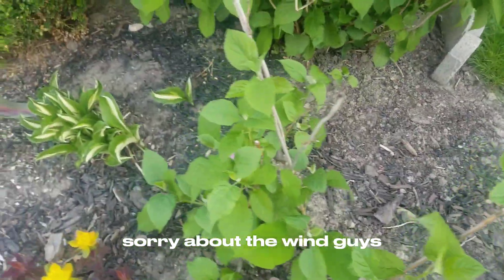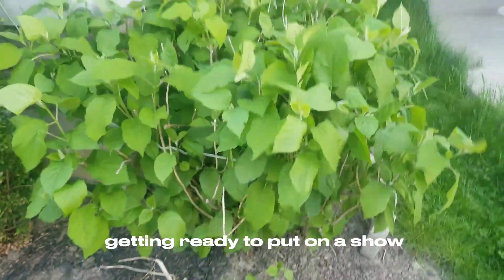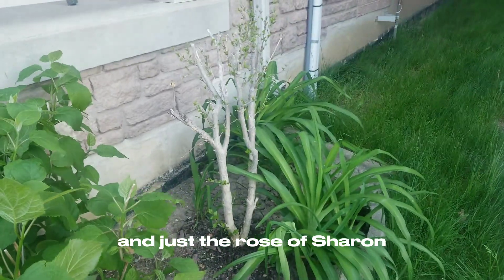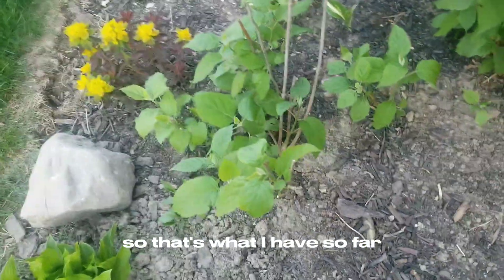Sorry about the wind, guys. And this is the Annabelle hydrangea — and it's getting ready to put on a show, getting buds. And over there — the Rosa de Sharon and some more lilies. So that's what I have so far.